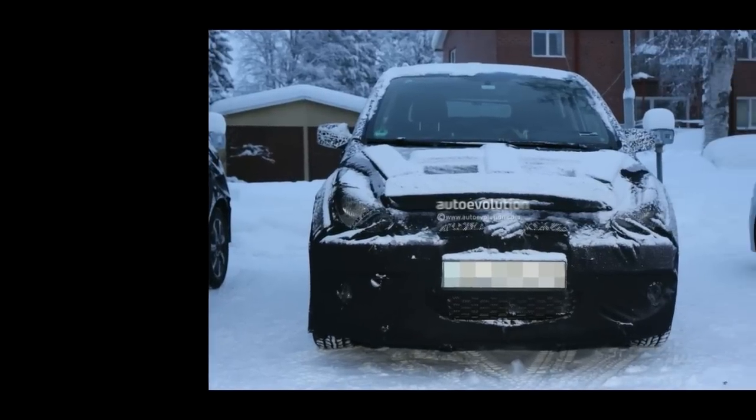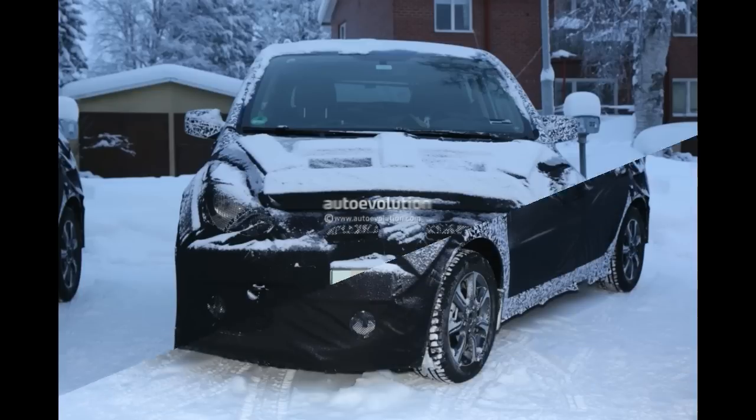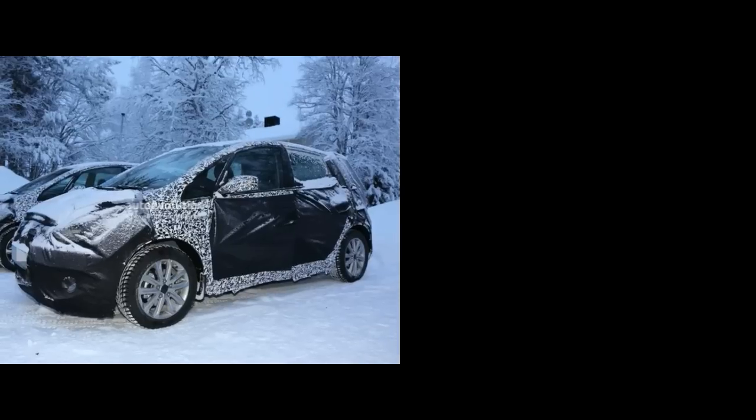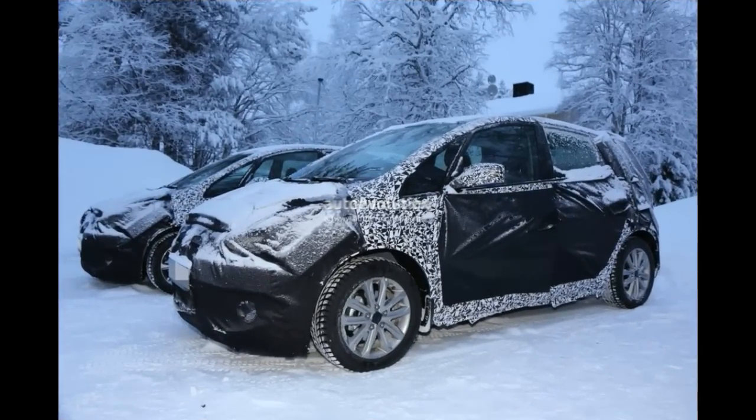Since this is a facelift, the changes will be rather small but they could make a difference in keeping up the pace with the current market for such cars. Also, the materials could use an improvement even though this is not a car aiming at the premium market. On the outside, the headlights and taillights will most likely get more attention than not.